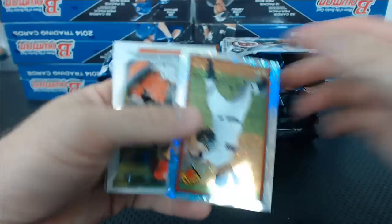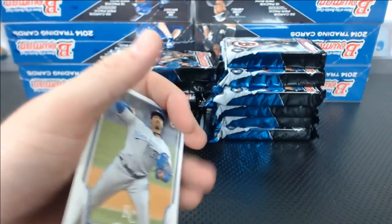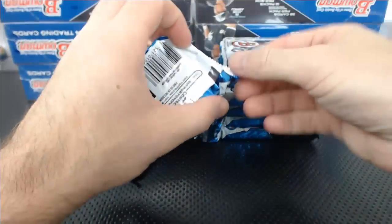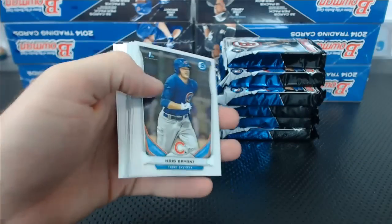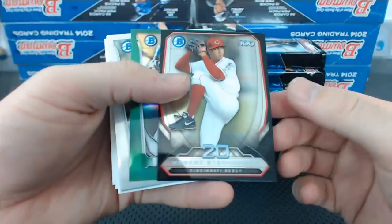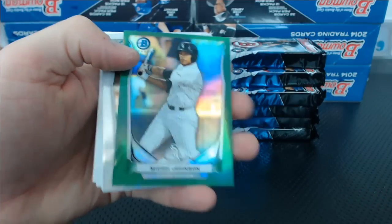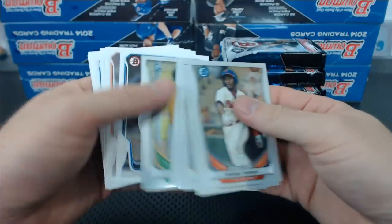Hunter Harvey mini. Mark Appel Sparkle — Sparkle Appel. There's a Justin Upton yellow. Luis Sardines mini refractor. Looking like a green auto — it's a Micah Johnson, White Sox green, for Michael S., 23 of 75. Non-auto parallel.